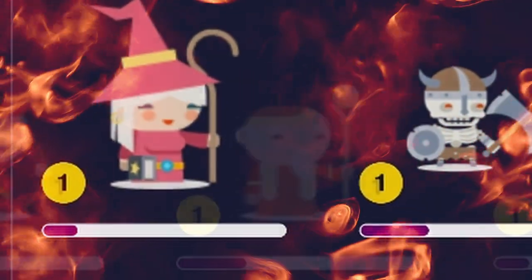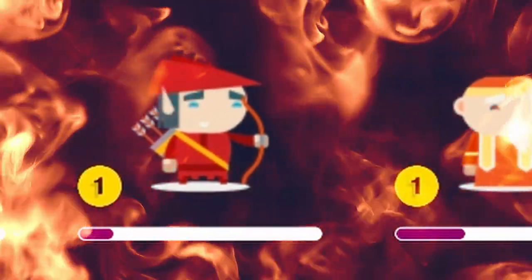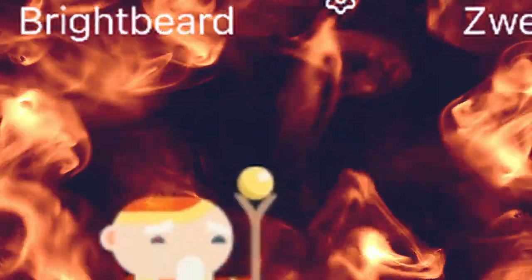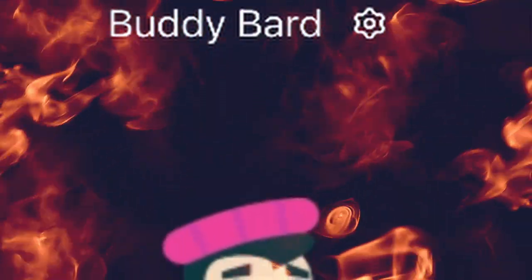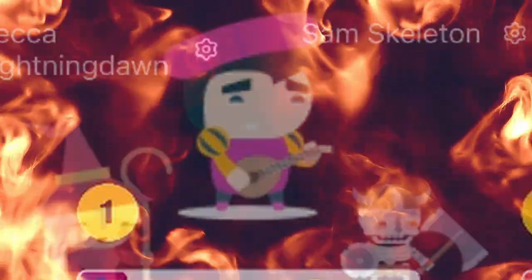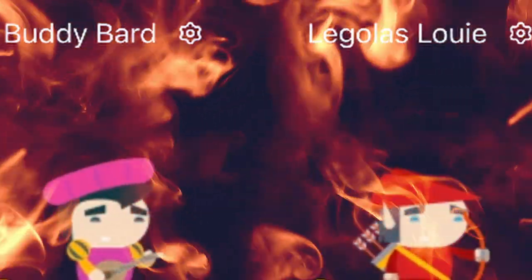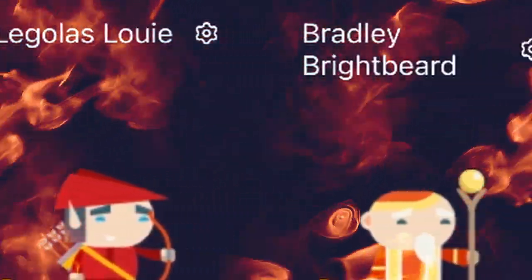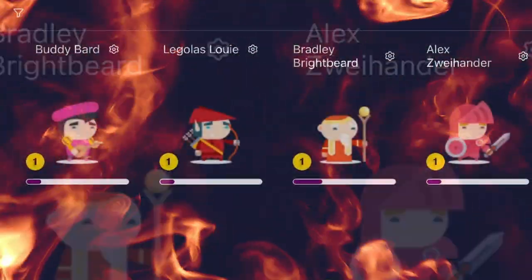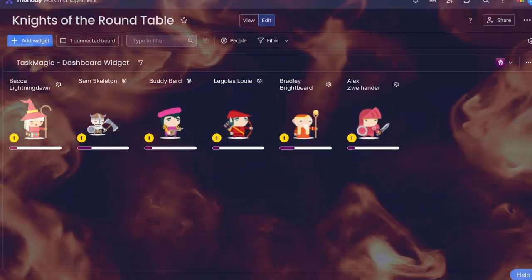For eons, heroes have stood forth against the armies of evil, protecting those without the means to protect themselves. Their bravery to fight on behalf of humankind is what sets them apart from barbarians and mercenaries, bound by honour and loyalty. And now, our heroes set forth on their newest journey to Monday.com?